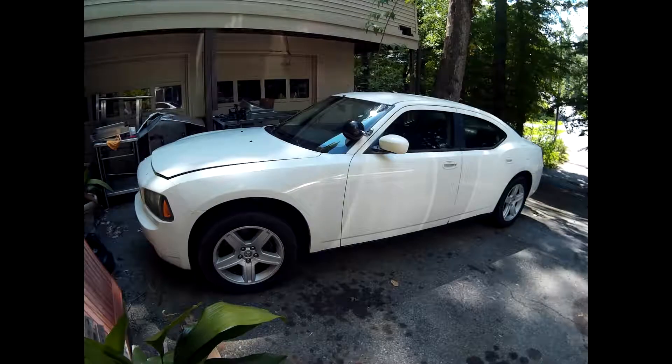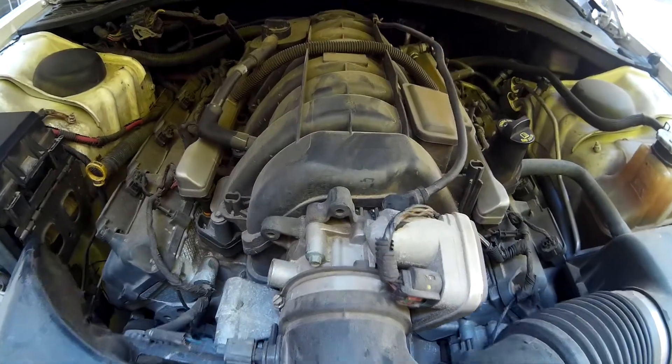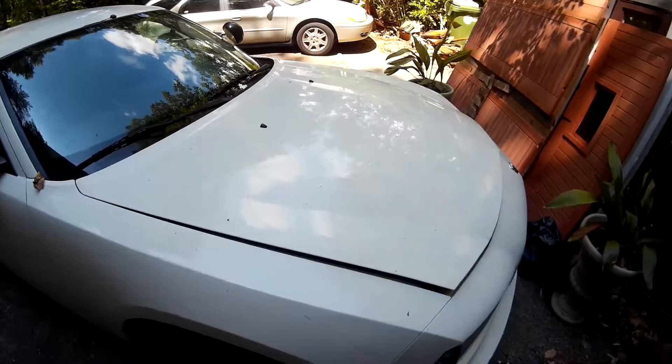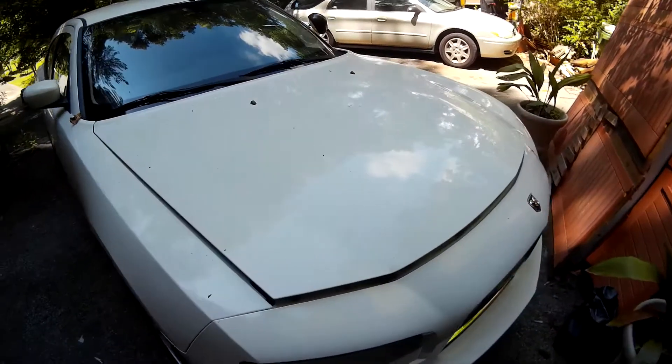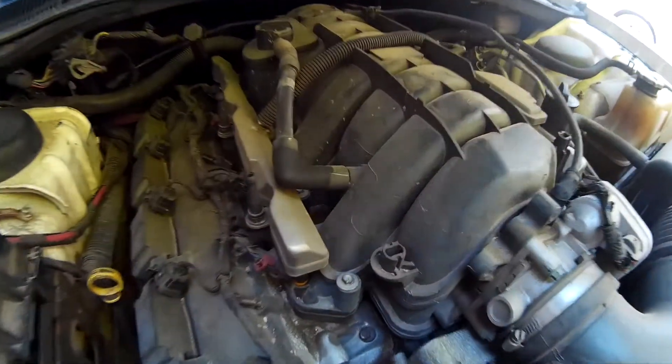2010 Dodge Charger Pursuit has the Multi-Displacement System, or MDS, which shuts off four cylinders at closed throttle or stable speeds to improve fuel efficiency. What's funny is this car's highway fuel economy is better than the 3.5-liter high-output V6. How about that — replacement for displacement?